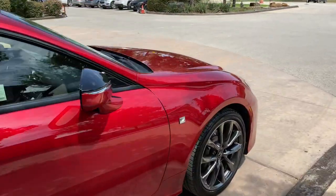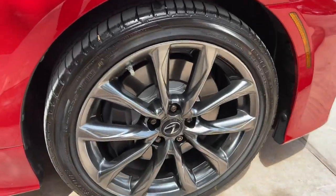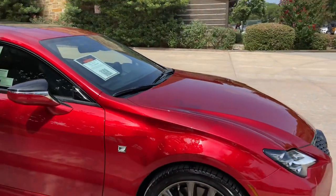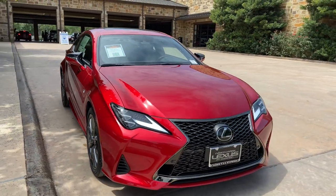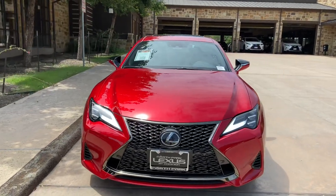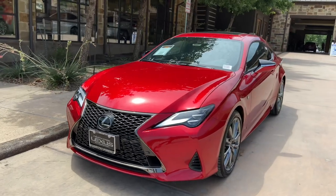On this model, we have our upgraded 19-inch split 5-spoke alloy wheels on the F-Sport package. On the front of the vehicle, we have our upgraded Lexus spindle grille in the F-Sport trim, and our upgraded triple-beam LED headlights.